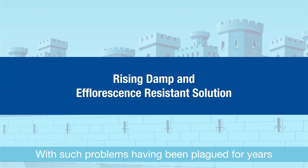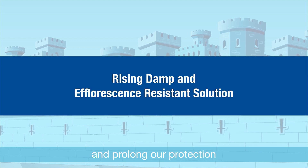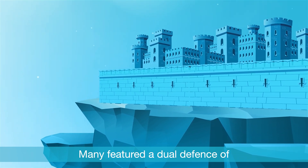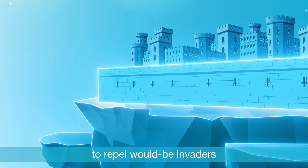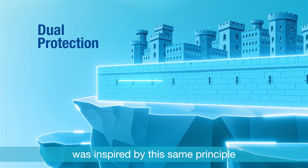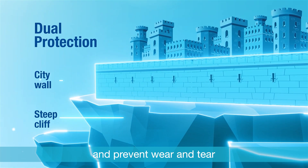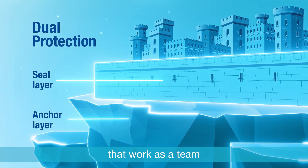With such problems having plagued homeowners for years, BASF found a way to double up and prolong protection. For hundreds of years, the castles of old held strong thanks to multiple layers of defense — hardened walls and steep cliffs to repel invaders. Our newly developed dual protection system was inspired by this same principle, featuring multiple layers of protection that work as a team.